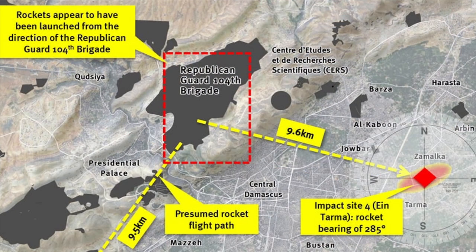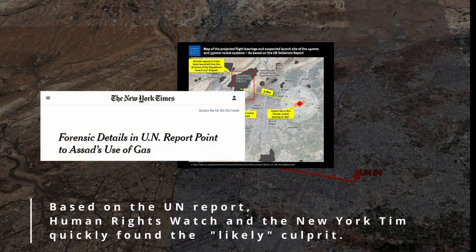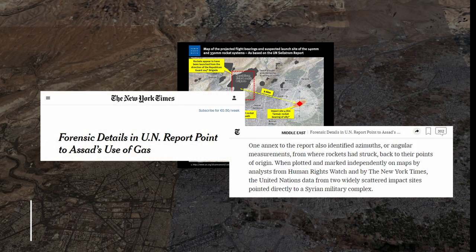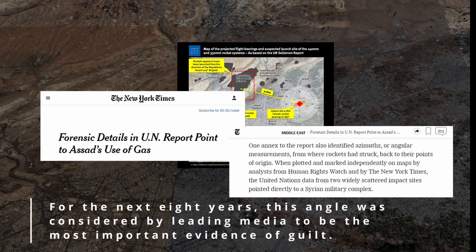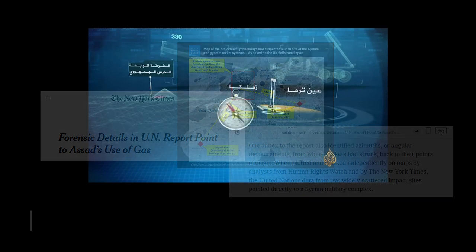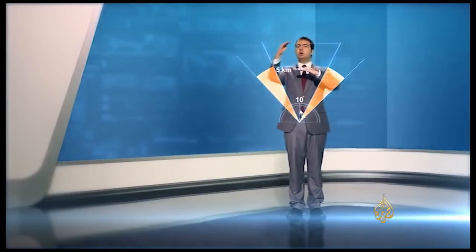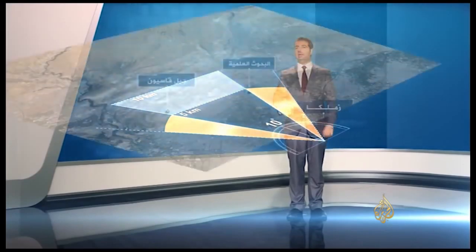Within days, Human Rights Watch published an infographic highlighting the significance of this azimuth, and the New York Times reported that the UN data from two widely scattered impact sites pointed directly to a Syrian military complex. In November 2013, an Al Jazeera documentary had its own forensic scientists on the scene, who measured an entirely different angle. Instead of naming the contradiction, they used the UN azimuth to refer to two different Syrian army installations on Mount Kasun.